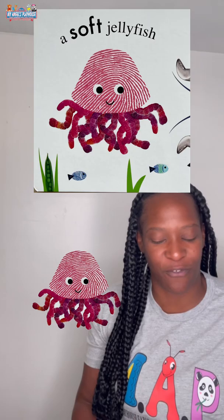A big shark, a little fish, a tall giraffe, a short warthog, a soft jellyfish, a hard lobster, a fast cheetah, a slow tortoise.